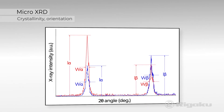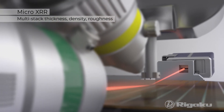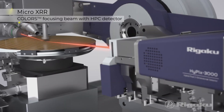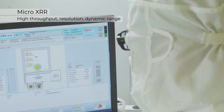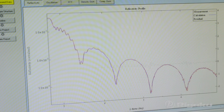With micro XRD, evaluate crystallinity and orientation. Scanning XRR measures multi-stack thickness, density and roughness using a focusing beam from Colors Optics with a hybrid photon counting detector, delivering high-speed results with optimal spatial resolution and dynamic range for films from 2 to 400 nanometer thickness.